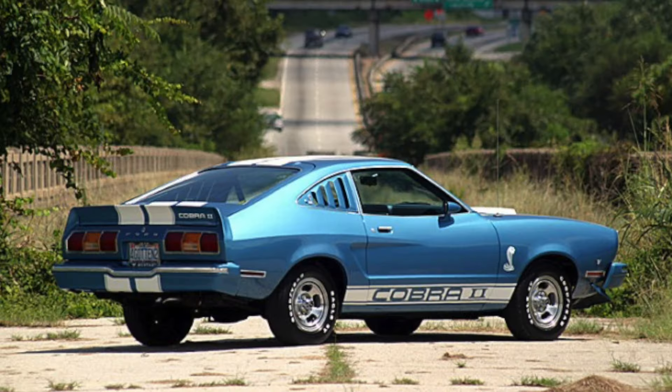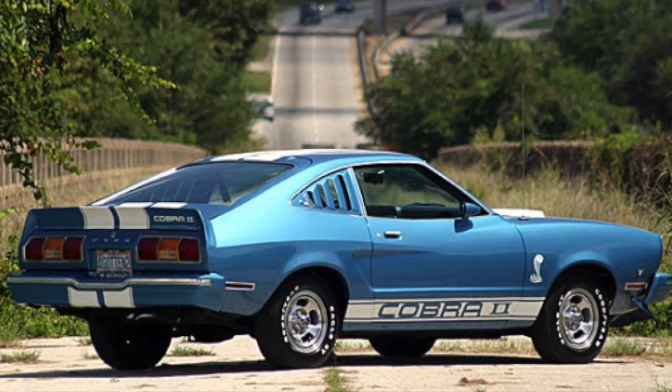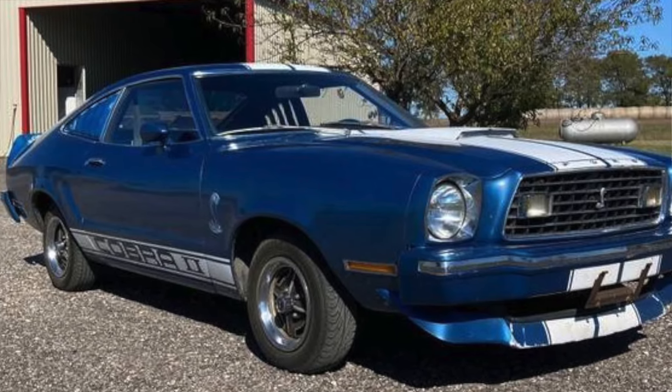Is that kind of a bucket list car? Actually, there's a '76 — they made a real beautiful blue with white stripes, the only year they had that blue besides the King Cobra. Those cars were very popular. Pontiac was having success with the Trans Am, and when they brought back the Cobra, I remember they had a '65 or '66 GT 350 in a two-page spread, and people bought a lot of those cars.